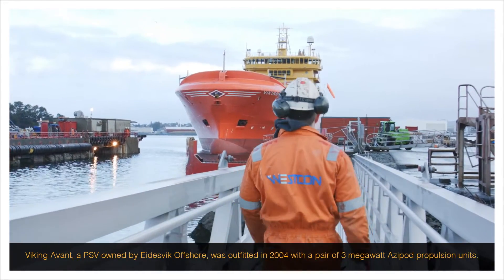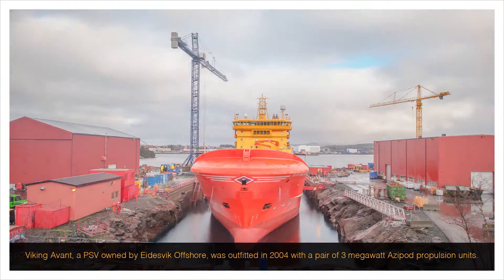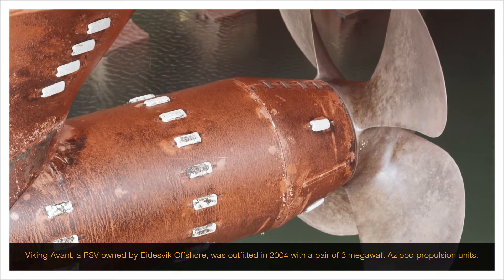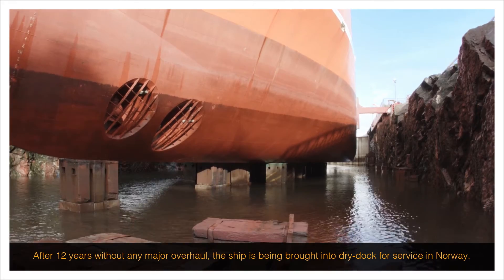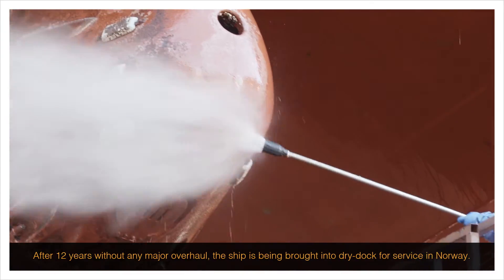Viking Avant, a PSV owned by Eidesvik Offshore, was outfitted in 2004 with a pair of 3 megawatt azipod propulsion units. After 12 years without any major overhaul, the ship is being brought into dry dock for service in Norway.